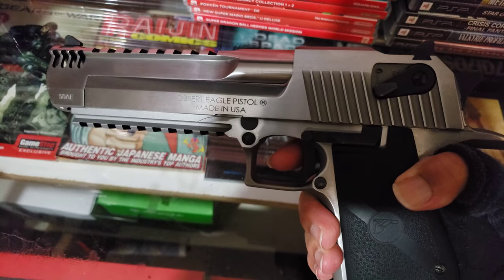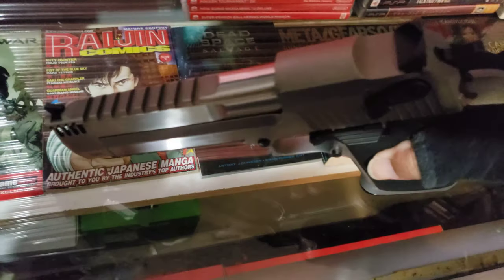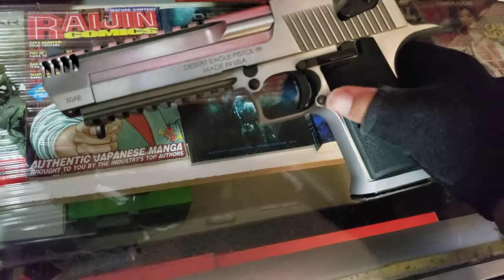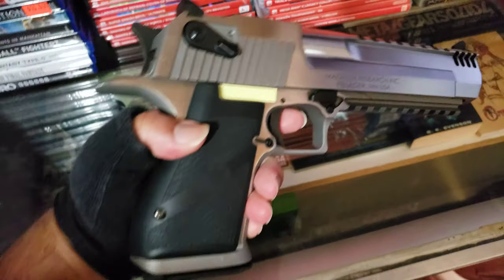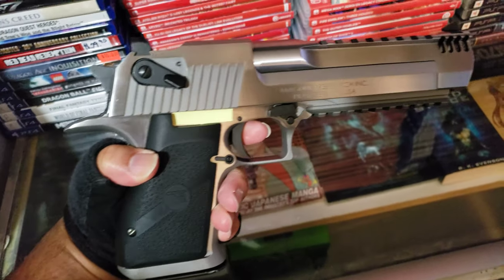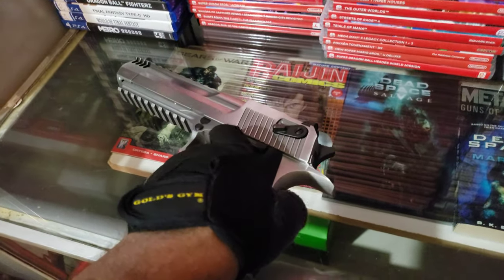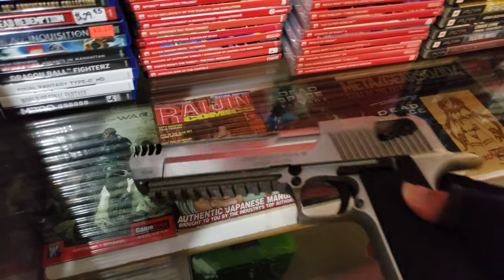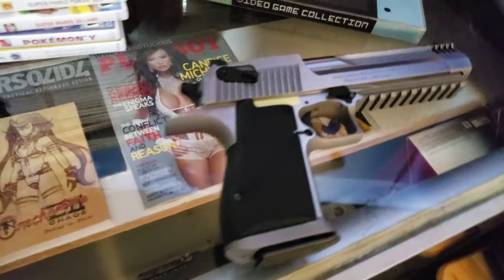This is a Desert Eagle. It uses .50 Action Express — I'm a bit tired so bear with me. But anyway, this gun is a beauty. This is my most favorite piece. These are kind of hard to conceal, but you can buy a holster for them. You got to get them custom made — they're not that expensive. They only cost $65 to make a custom holster for this Desert Eagle.